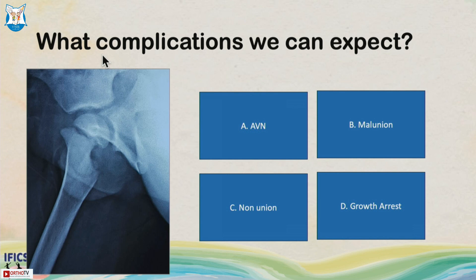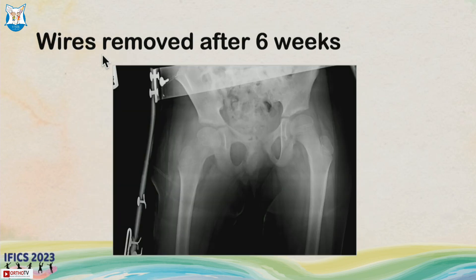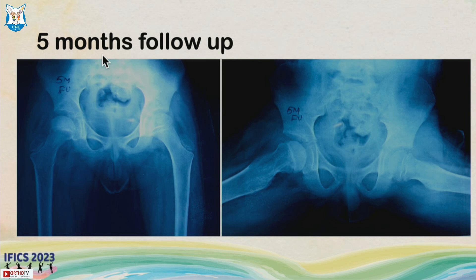AVN is the most likely complication expected. We performed closed reduction with gentle positioning as in the last case, placed three wires, and supplemented with a spica. At one month follow-up it looked okay. Wires were removed at six weeks and a hip abduction orthosis was given for a further month. At five months, there is sclerosis of the head, global AVN, and relative thinning of the physis.